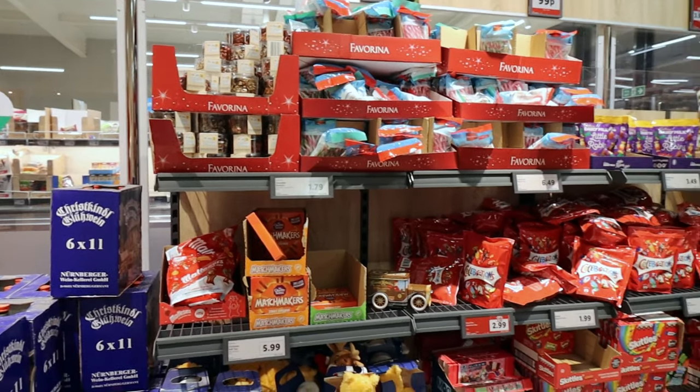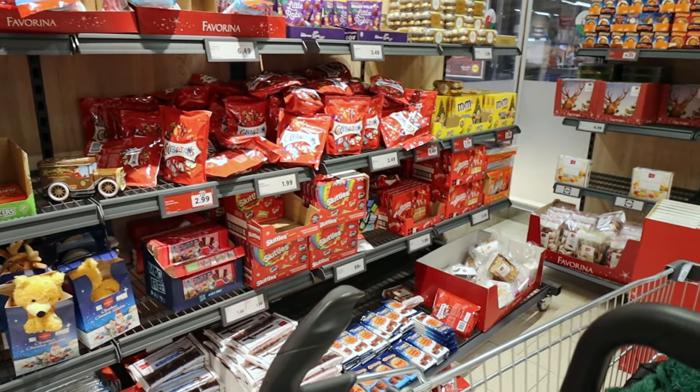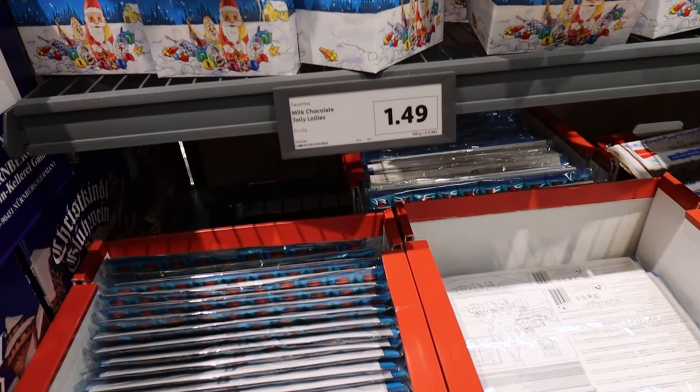I've come straight into the Christmassy bit, which is actually quite good because I wanted to have a little browse and buy some non-perishable Christmas cupboardy items. I suddenly had a rush of happiness earlier and I remembered my daughter would be home, so I could buy her some nice things to eat as well.